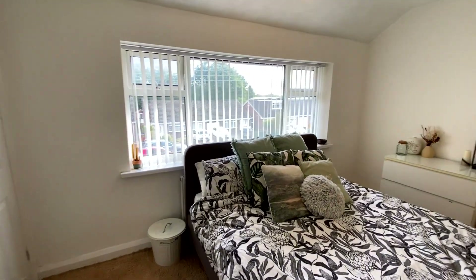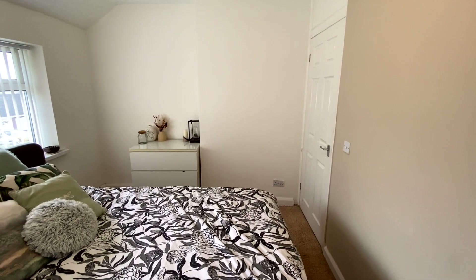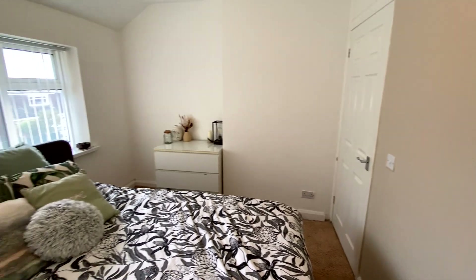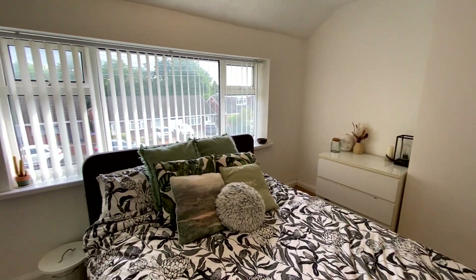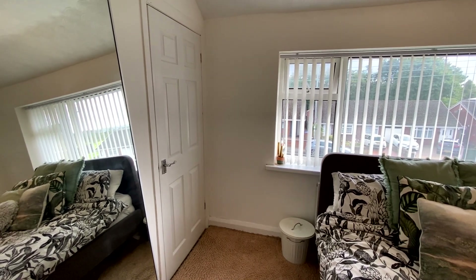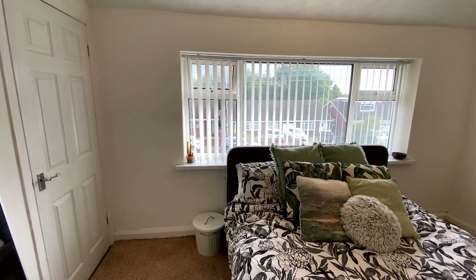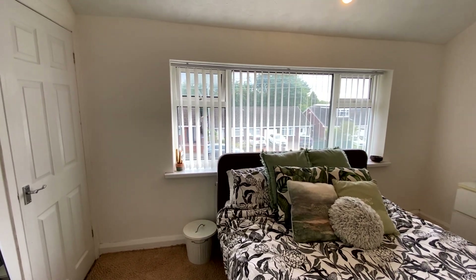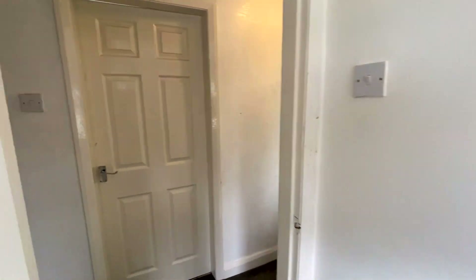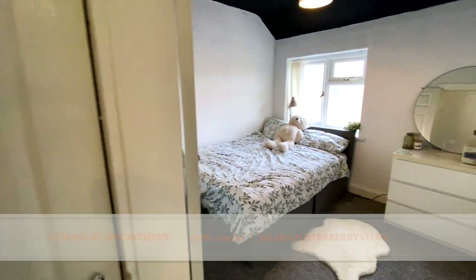At the front is a big double bedroom. Over there at the end of the room on the right is a built-in wardrobe, and as I pan around the room you can see another door — that's another built-in wardrobe. So again, lots of storage space, and a nice outlook from this big double-glazed window at the front of the room.